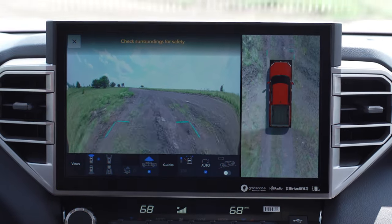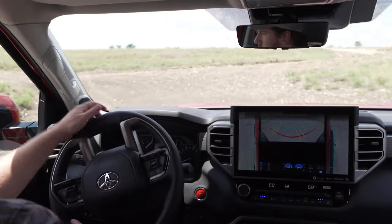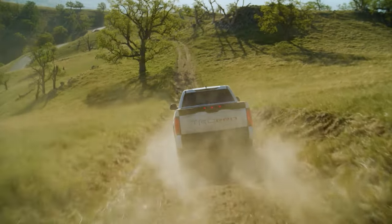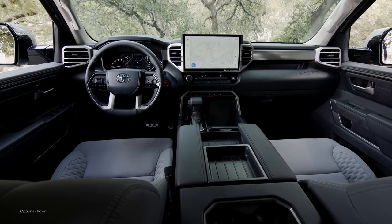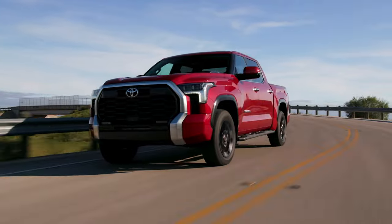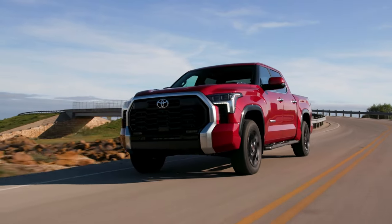Whether equipped with PVM or the added functionality of MTM, Toyota's latest camera and monitoring technology is helping drivers with better visibility and added convenience. To learn more about these systems and the vehicles they're available on, visit toyota.com.